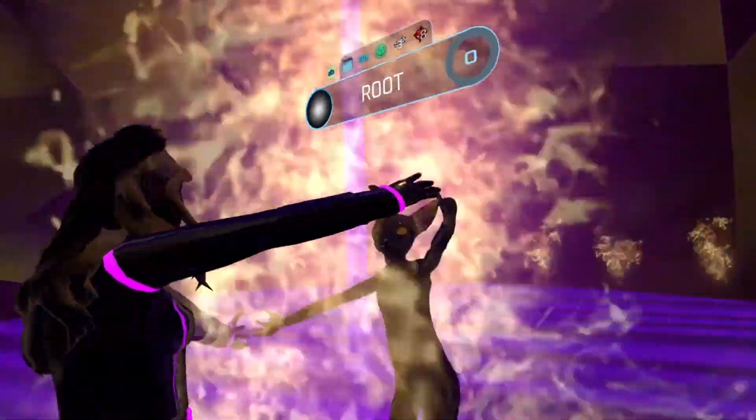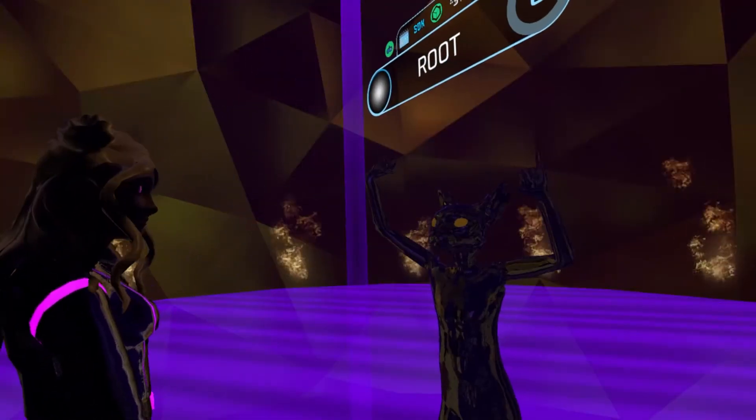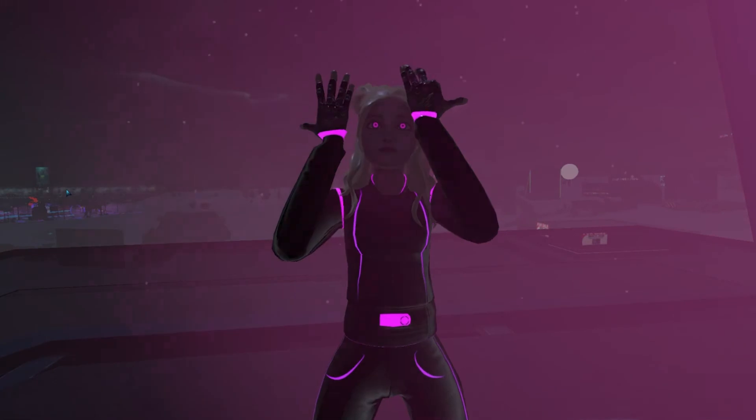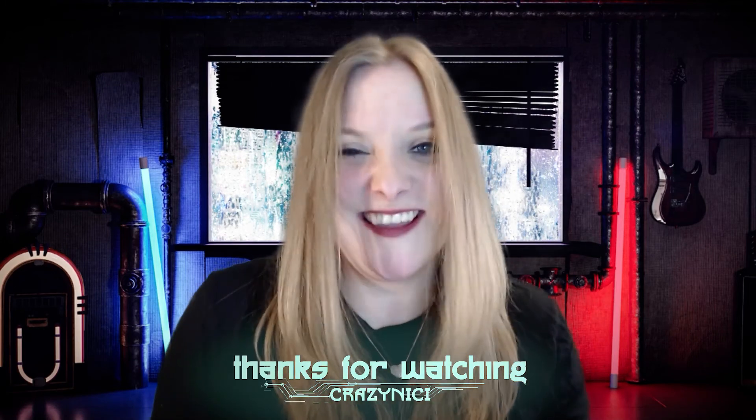Give me a big hug. Thanks for coming. I had lots of fun with you. Me too. I hope you enjoyed that as much as I did. That was fun. Crazy world — it's always fun. See you next time on Crazy Nikki's World Tour, and see you on the other side.